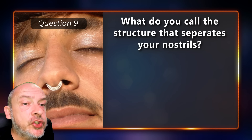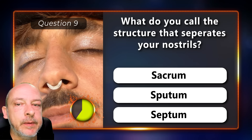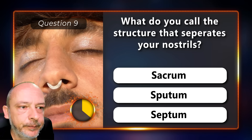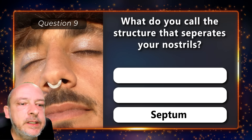What do you call the structure that separates your nostrils — a sacrum, a sputum, or a septum? It is a septum.